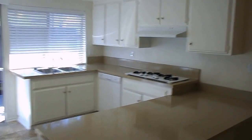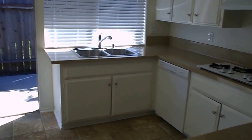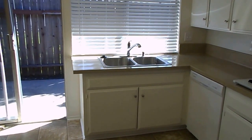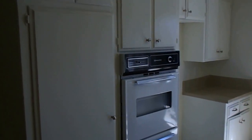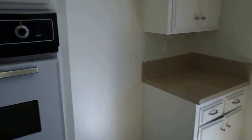The kitchen has a gas stove cooktop, new dishwasher, new cooktop, new sink and faucet, gas oven, space for your refrigerator, and lots of cabinet space. Through the kitchen you have your own private patio — a good size patio.